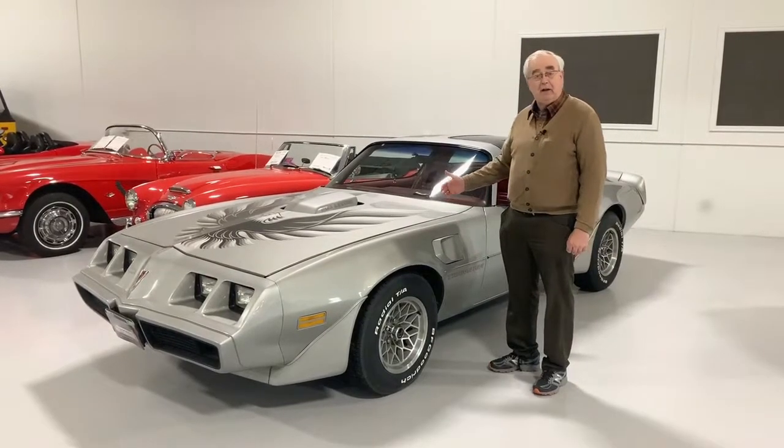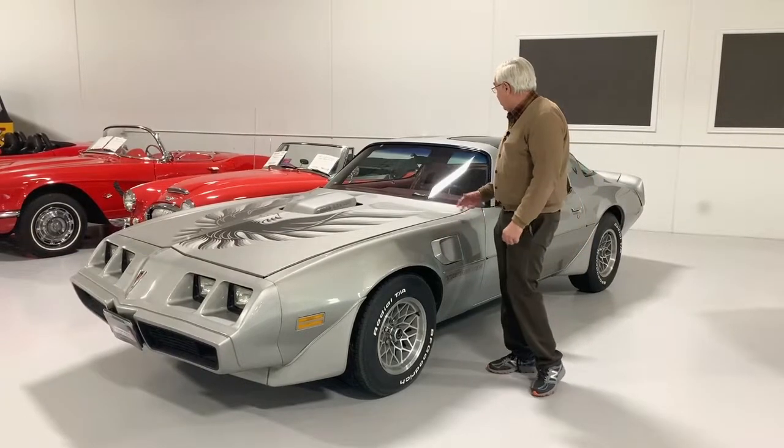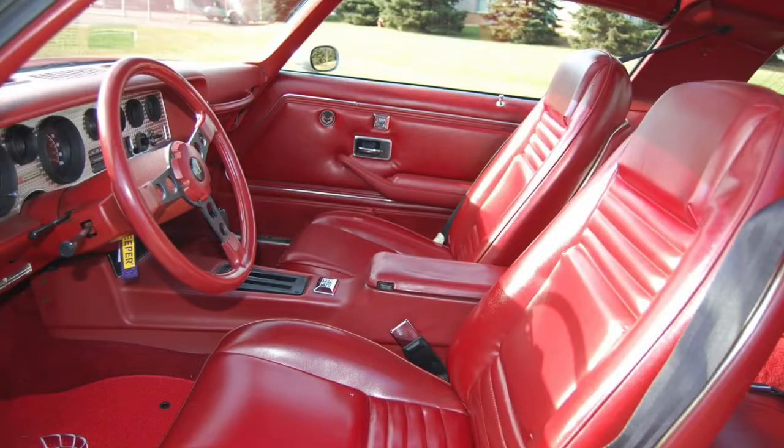It is an automatic. It does have all the accessories, including power steering, power brakes, air conditioning. It's got power windows. These cars came with tilt steering.